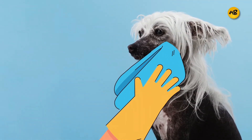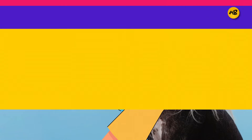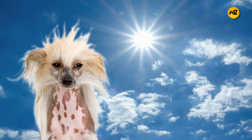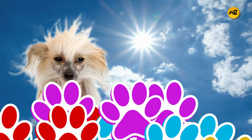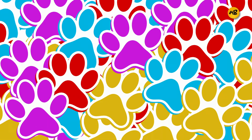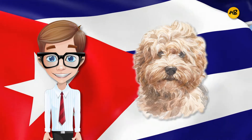The Chinese Crested does require special care due to its lack of hair. It is sensitive to harsh environments and frequently needs sunscreen and other protective measures, so make sure you're attentive to your furry friend's needs. Number seven: Havanese.